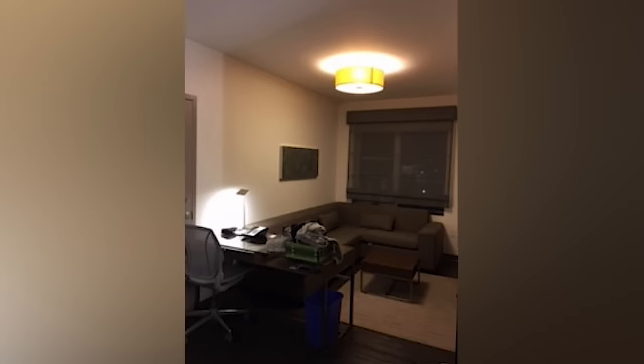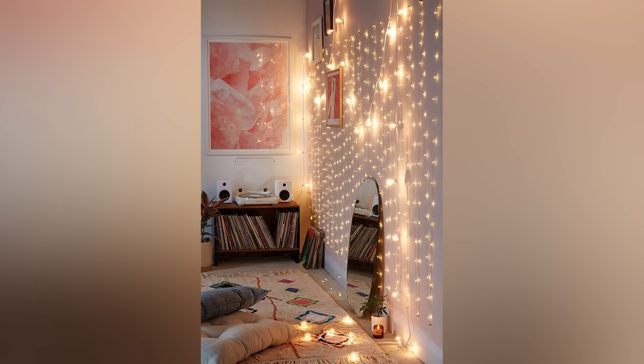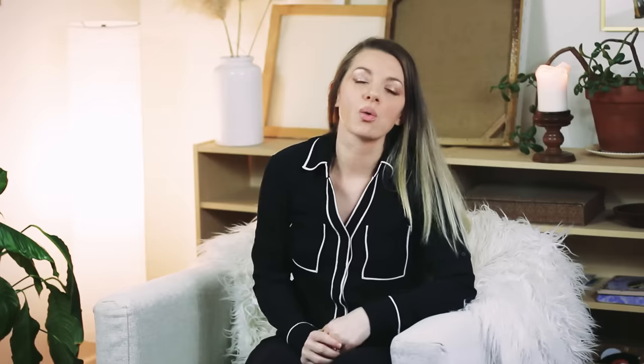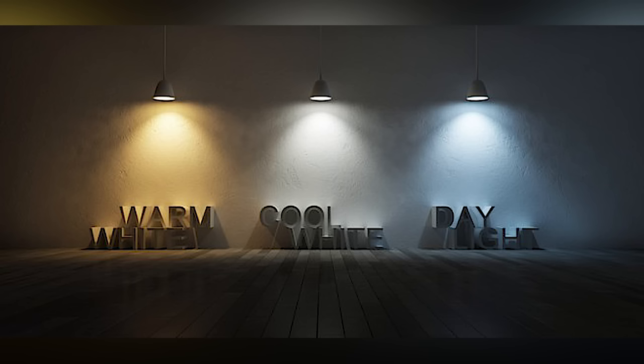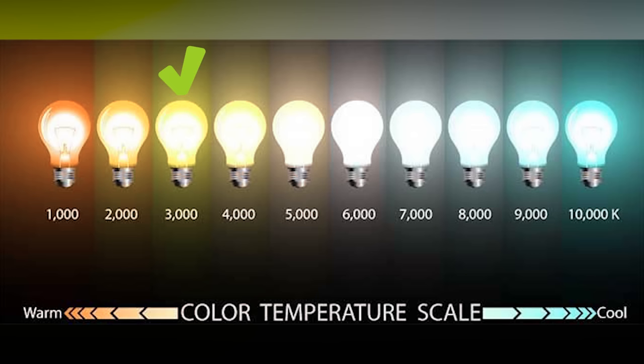I would usually say to just banish overhead lighting altogether. It's better to focus on having clusters of illumination. You also want to look at what types of actual light bulbs you're using. There are warmer light bulbs and cooler light bulbs — you definitely want to opt for warmer light bulbs, which are around 3000 Kelvin, and stay away from the cooler light bulbs, which are 5000 Kelvin.